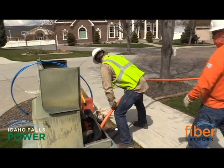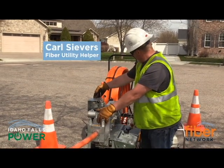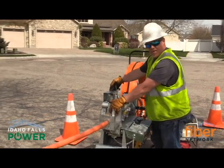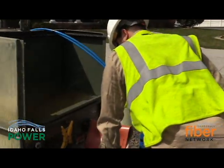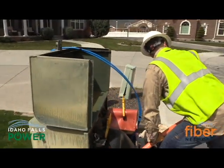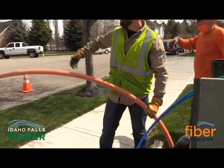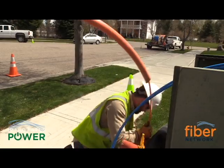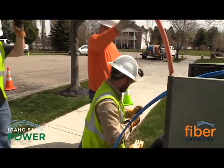This project is the perfect example of how electric and fiber crews are working together on the Fiber to the Home project. Because they are pulling conduit through transformers, a trained and knowledgeable lineman is an essential part of this project to keep everyone safe. Of course, like any project, not everything can be done with the machine — this crew does have to exhibit some good old-fashioned elbow grease.